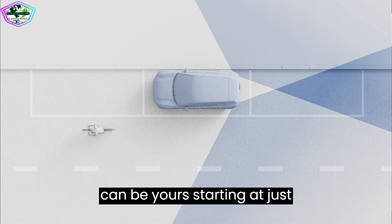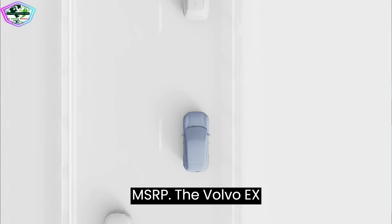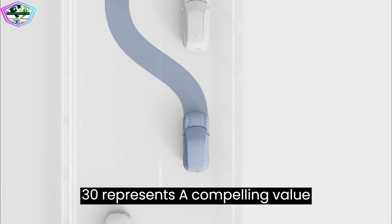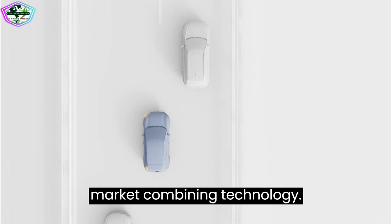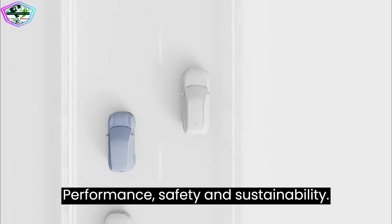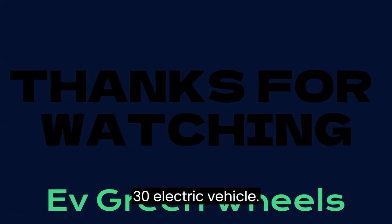All of this can be yours starting at just $34,950 MSRP. The Volvo EX30 represents a compelling value proposition in the electric vehicle market, combining technology, performance, safety, and sustainability. Thank you for joining us on this electrifying journey through the Volvo EX30 electric vehicle.